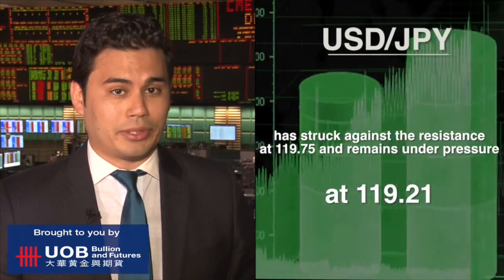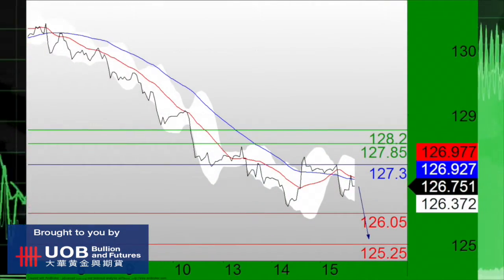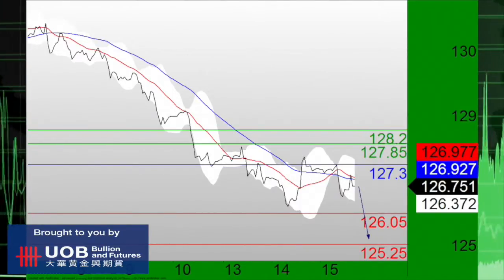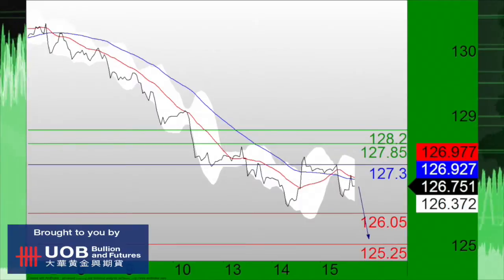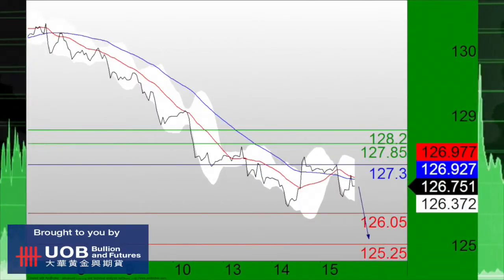Meanwhile, Trading Central analysts focus on the Euro-Japanese yen pair as it is posting a rebound and challenging the resistance at 1.2730. Short positions below the resistance at 1.2730 are favored, with targets at an intraday low of 1.2605 and 1.2525 in extension.